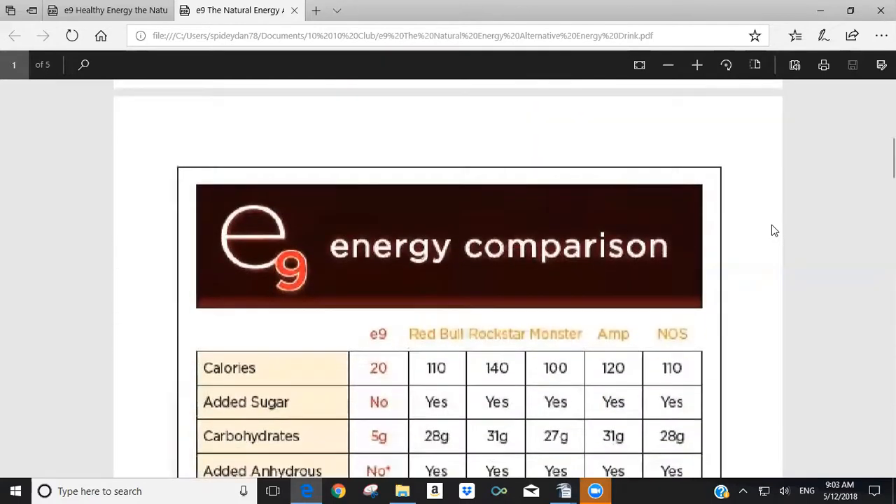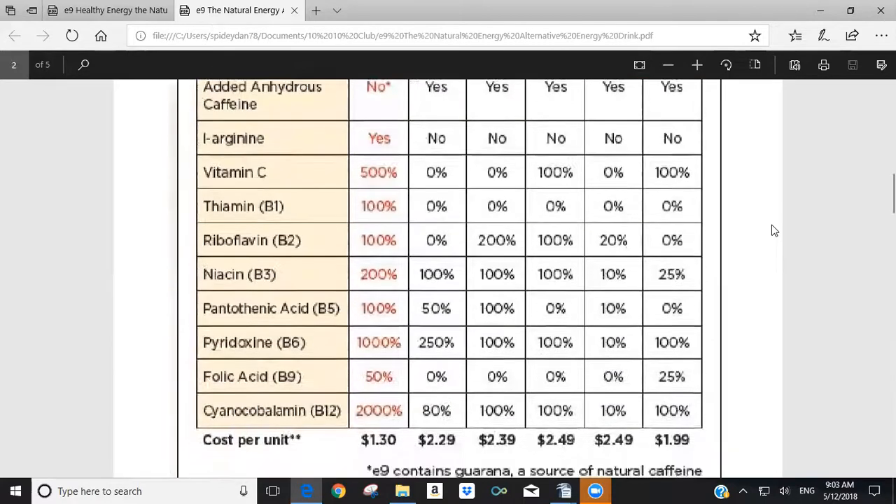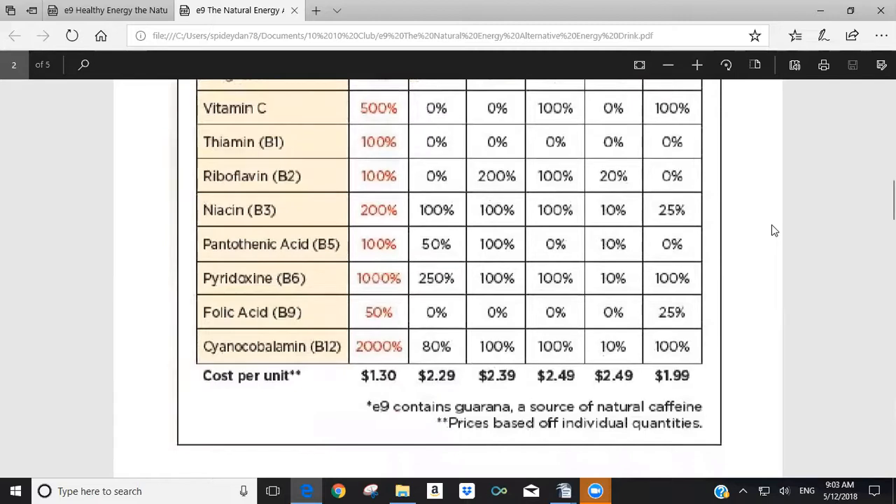One of the things Synergy Worldwide did when they first brought out E9 is they created a comparison chart. It's available in the Synergy Library as a PDF. We're going to go specifically through this comparison chart because there are significant differences between E9 and the five major energy drinks — Red Bull, Rockstar, Monster, AMP, and NOS — as well as differences in cost.